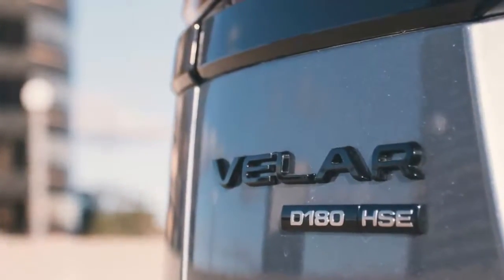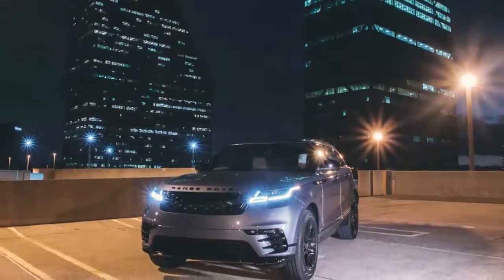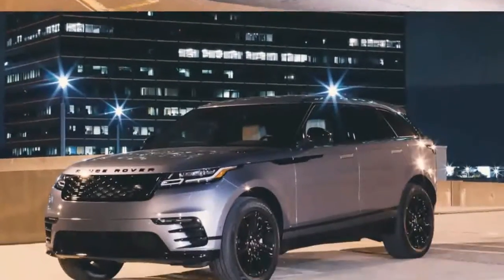That means this sporty five-passenger SUV should inherit its sibling's excellent on-road driving dynamics while adding a bit of extra off-road capability.